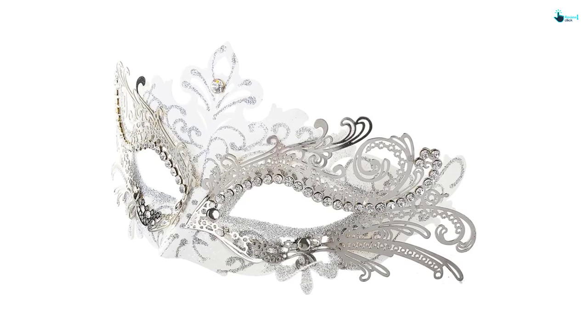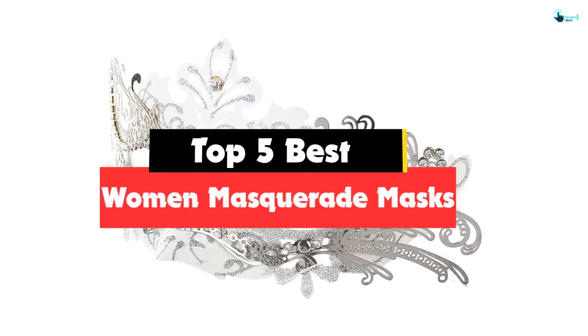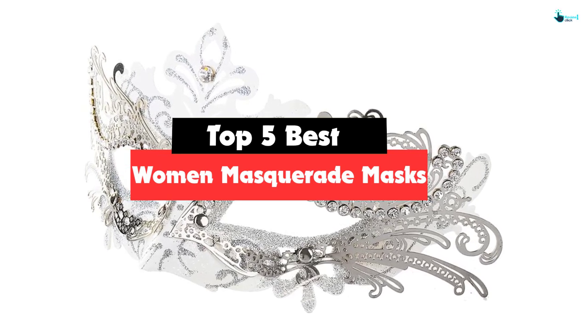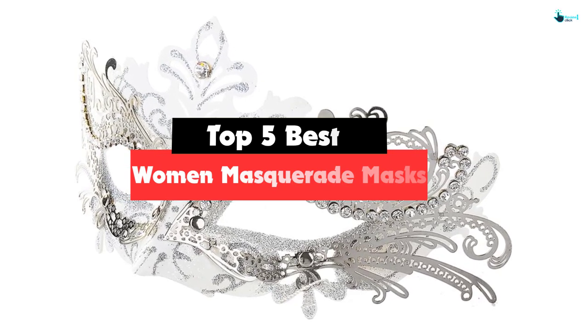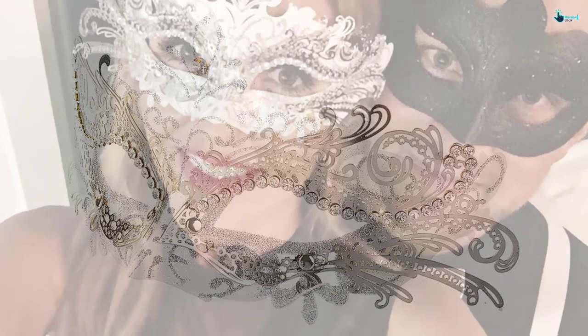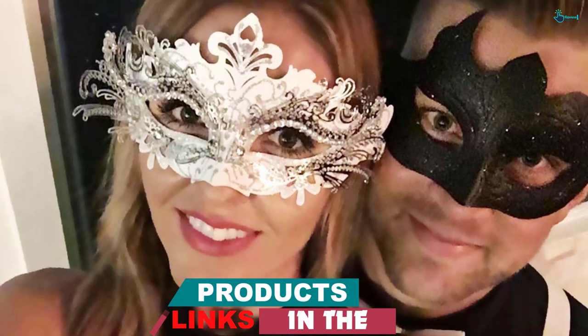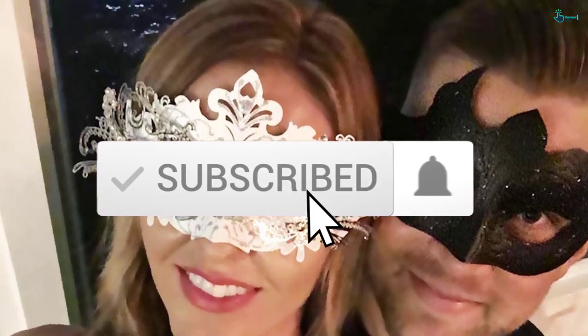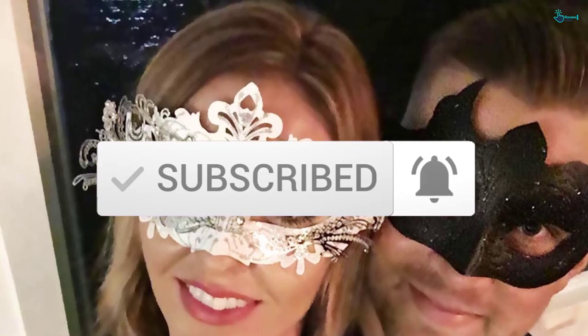Hey guys, in this video we're gonna be checking out the top 5 best women's masquerade masks available on the market for their true quality. Based on my personal opinion and hours of research, I have listed them based on popularity, quality, price, durability, user opinions, and more. If you want to see more information and the updated price, you can check out the description below, and also make sure to subscribe for more reviews. So let's get started.